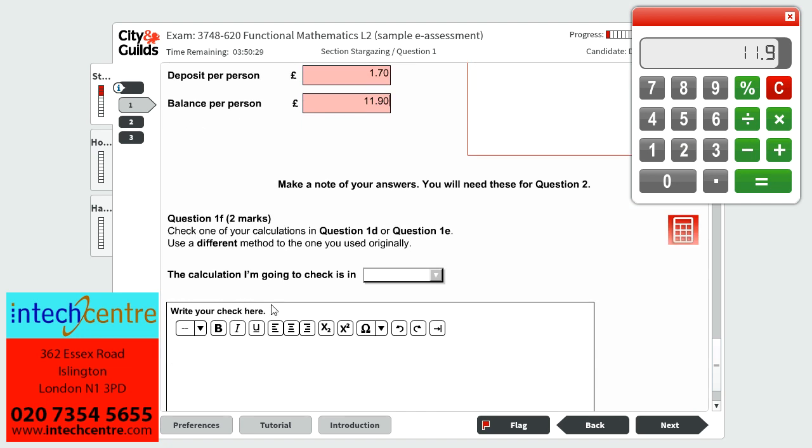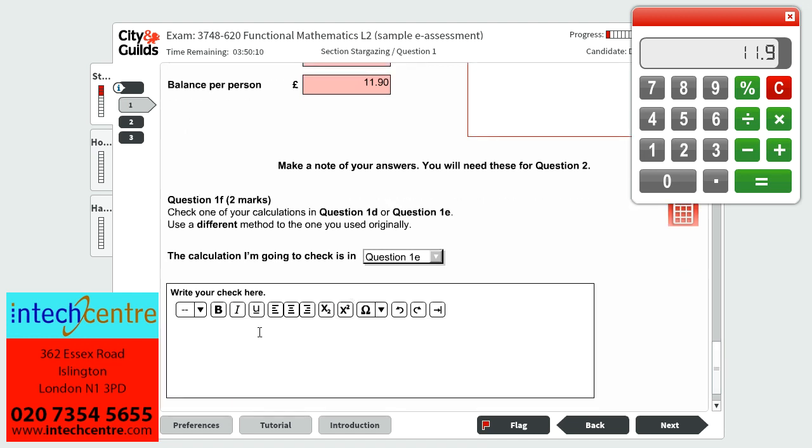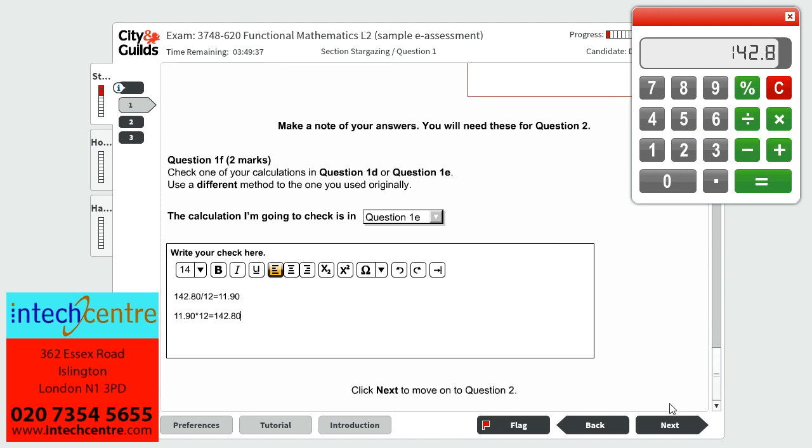The balance per person is £11.90. As a reminder, make a note of all your answers as you will need them in question 2. Question 1F is worth 2 marks and asks us to check one of our calculations from question 1D or 1E using a different method. I am going to check the balance per person from 1E using a reverse calculation: £11.90 multiplied by 12. Checking on the calculator: £11.90 by 12 is £142.80, which confirms my method was correct.